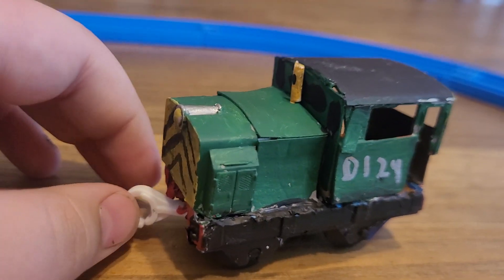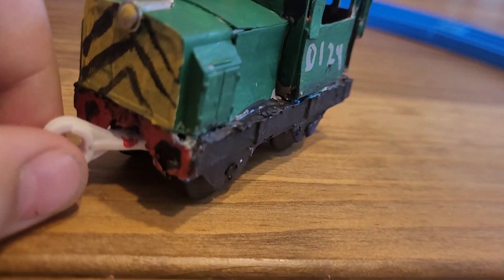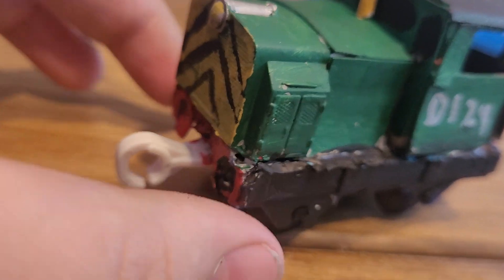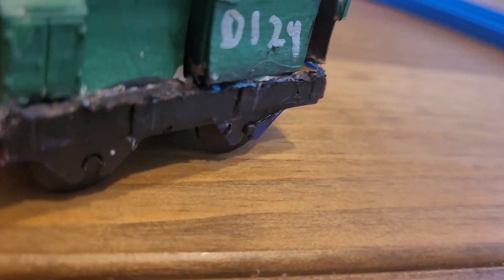I chopped off the cabin, and whatever this area is called — they were already chopped off. So I just kind of glued them to the chassis thing. Then I added the two couplings with these kinds of screws. And then I also added a whistle, because he's supposed to be an earlier VR diesel.